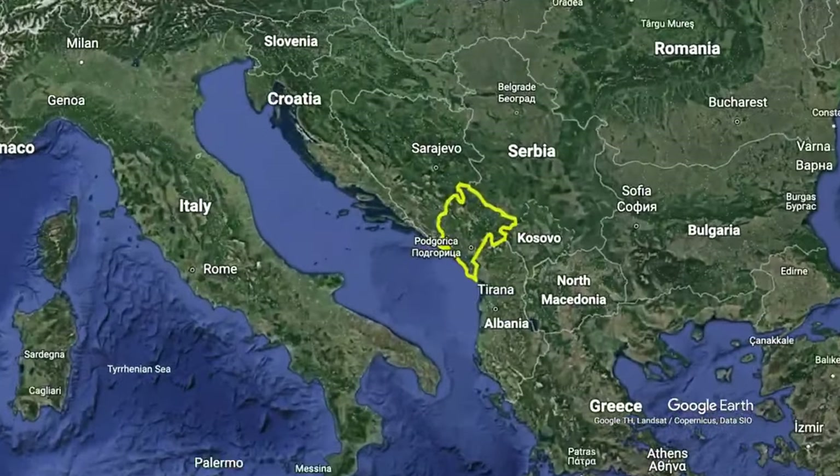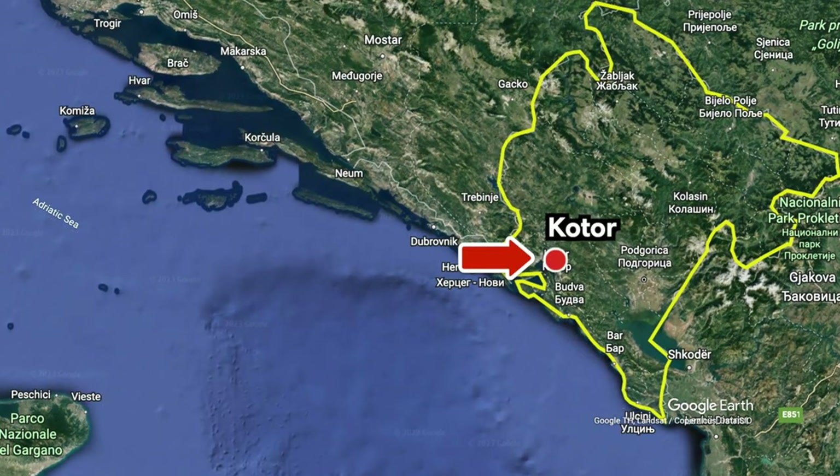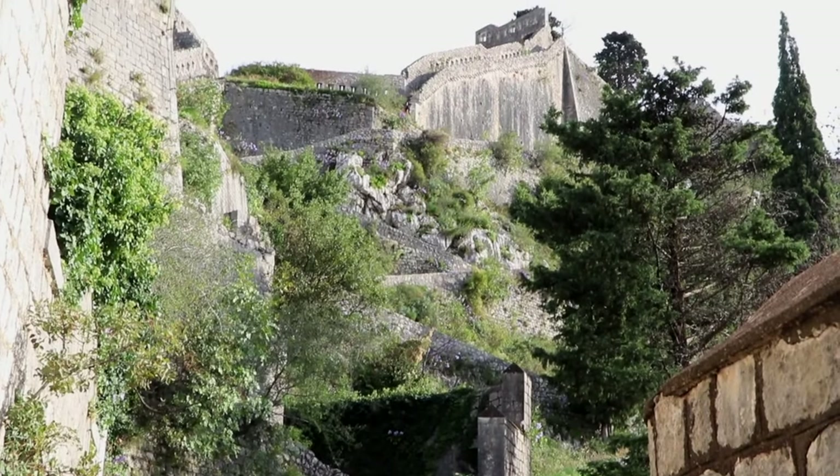If you're planning a trip to Montenegro, then you've made it to the right place to find out the top things to do in Kotor Bay. We're here to help you map out your perfect vacation in this Balkan paradise, from where to go and how long, down to where to eat and swim.